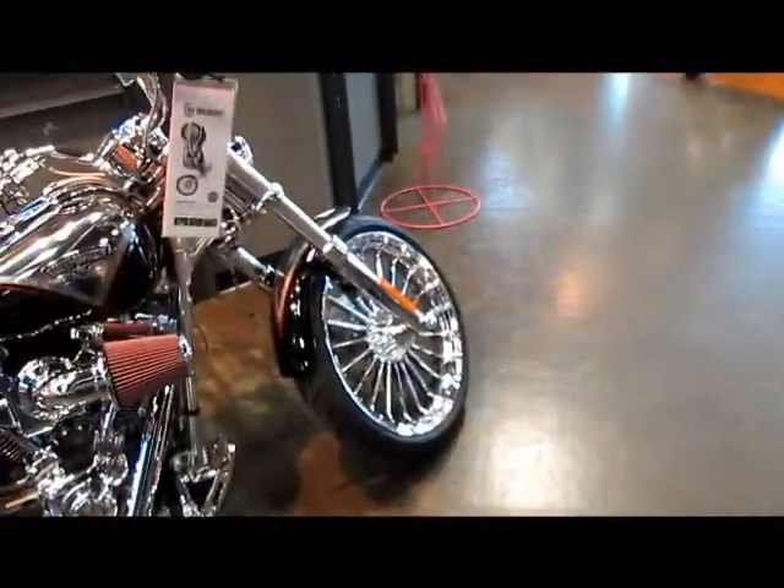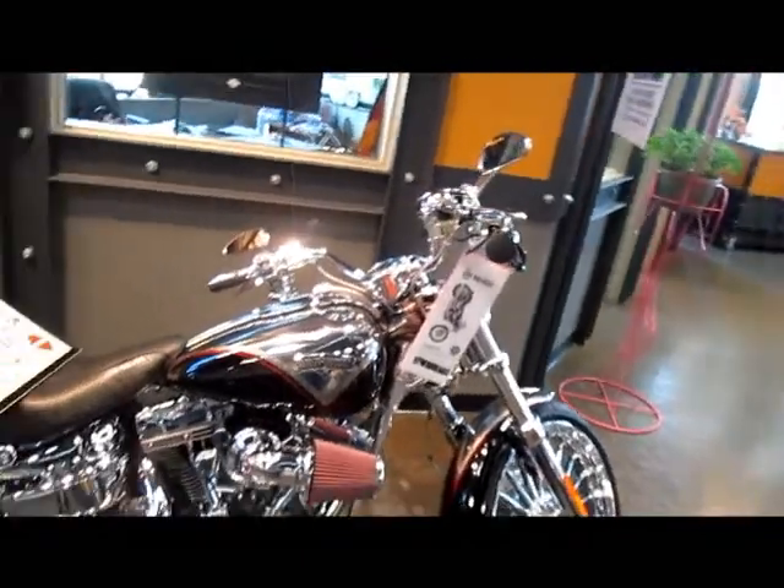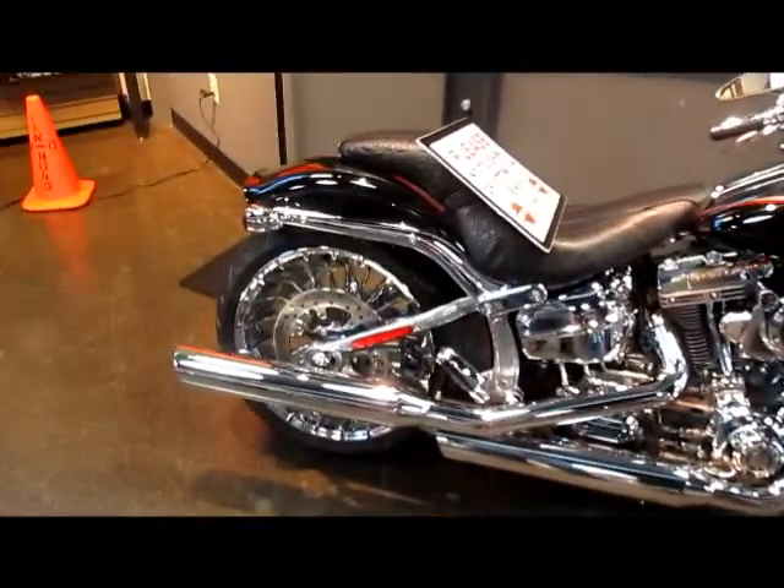And then we've got the touring line, which are all the big baggers with the fairings. And then you've got sidecars too, for guys like myself who aren't quite confident enough to get on one of these yet. We've actually got three-wheelers, even better — hop on a three-wheeler.